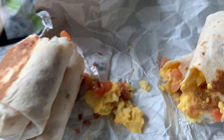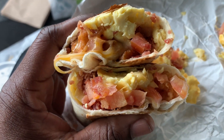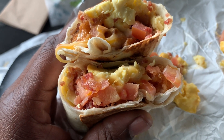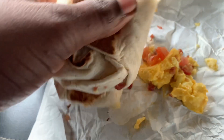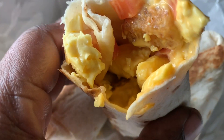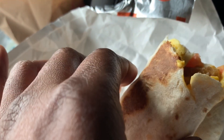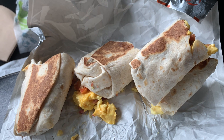I'll cut it open real quick to let you see what's inside, then we'll do our taste test. So this is the Grande Bacon Burrito — we got tomatoes, eggs, bacon, and cheese. I've never had the eggs from Taco Bell before. And this one is the Cheesy Potato Burrito — some of the potatoes fell out, I tasted one and it was really really good. We got eggs, cheese, potatoes, and tomatoes — pretty much the same thing except the other one has bacon.